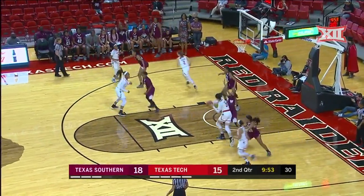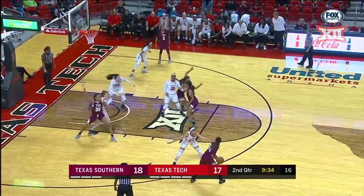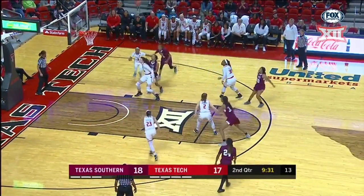You know, sometimes it doesn't carry over into the game. This is one of those things coaches worry about. Duke, as the Texas Tech Red Raiders are now on their Christmas break.